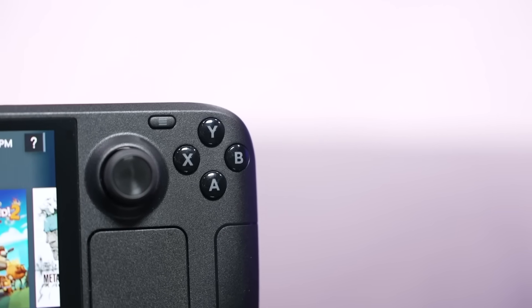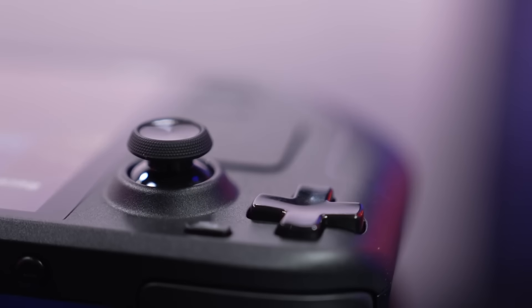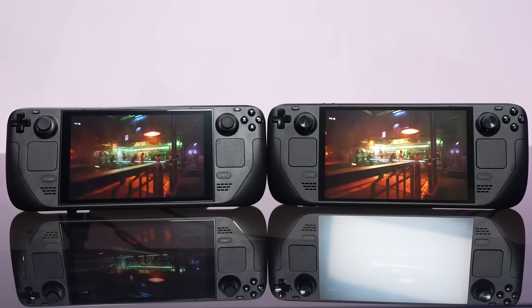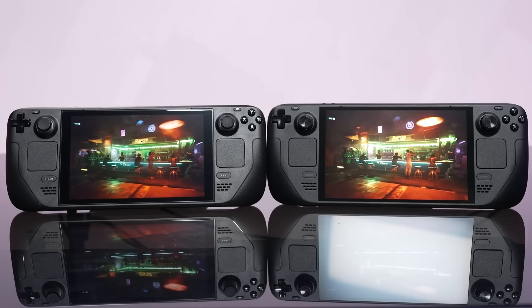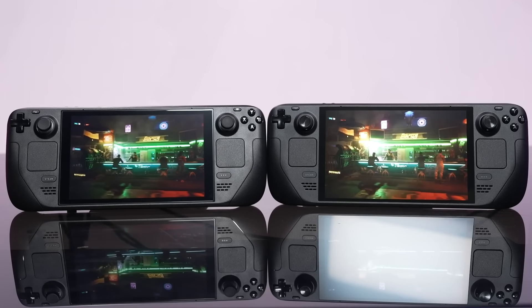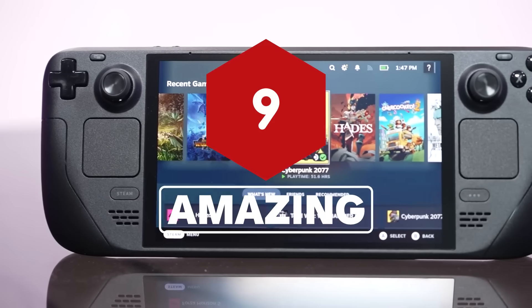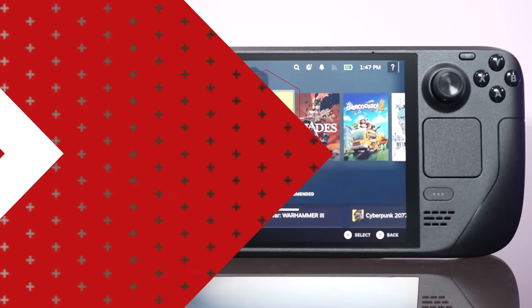Add in a slew of small but altogether significant improvements combined with twice as much storage at the same price, and the Steam Deck OLED is a fantastic device that is an obvious choice for anyone looking to get into handheld PC gaming. Heck, if you're constantly running down your battery on your current Steam Deck, it might even be a big enough deal to consider upgrading. For more coverage of Steam Deck and the new Steam Deck OLED, keep it right here on IGN.